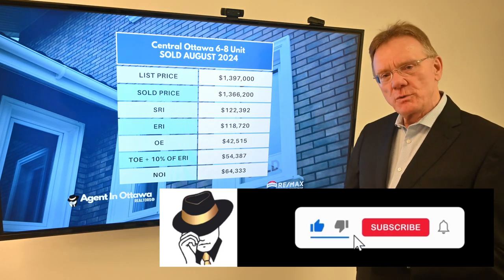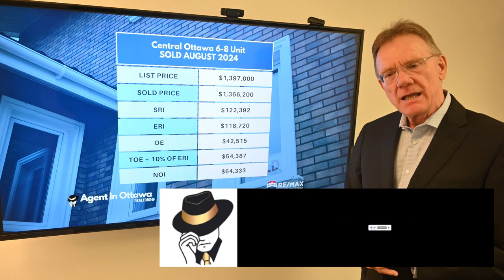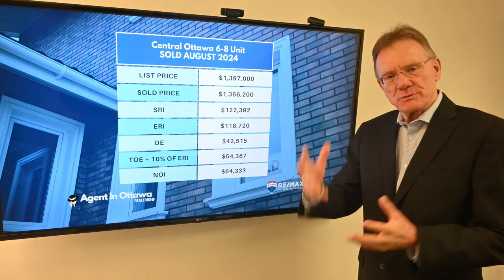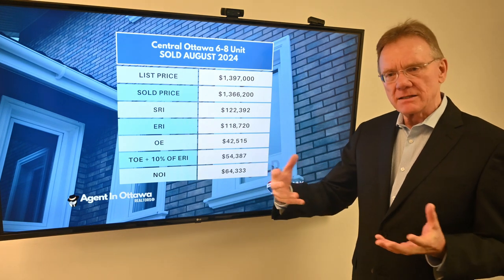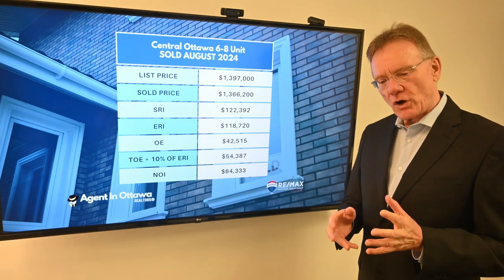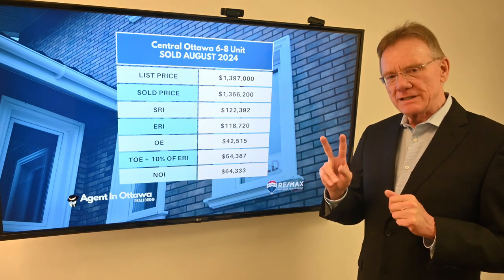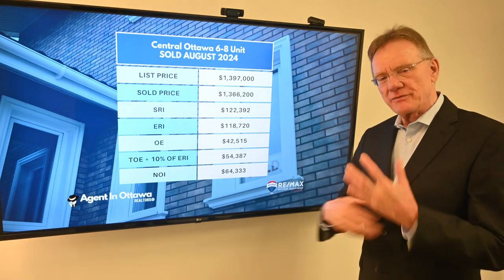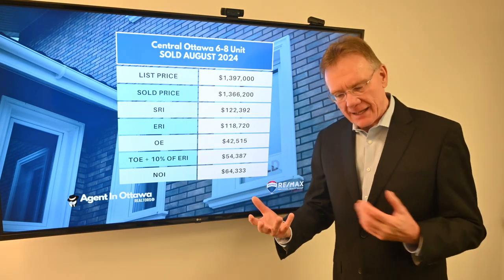This week we picked something that's a little bit unusual. It's a building I'm calling a six to eight unit, because the MLS information said it was an eight unit building, but a website I have access to — which is basically MPAC — said it's only a six unit building. Also, the MLS listing stated that it had two illegal parking spaces, which is a bit of a risk that a purchaser takes on when they buy something like that.